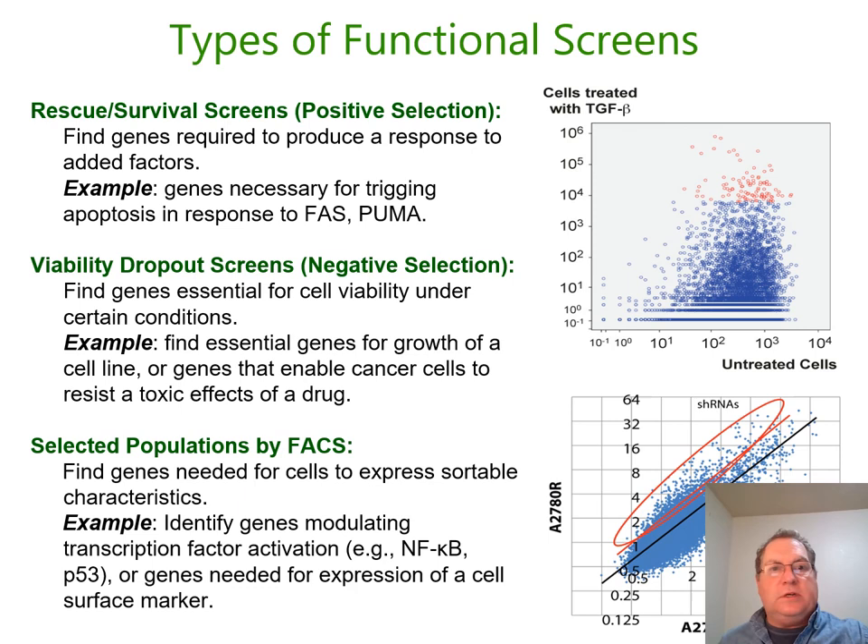There are other types of screens as well. You can try to kill all the cells and do a rescue screen — see if knocking out certain genes prevents the response to a treatment or factor, indicating that a certain pathway needs to be active for susceptibility. There are also FACS-based screens where you can look for activation of a reporter. So there are a number of different ways to apply this technology.